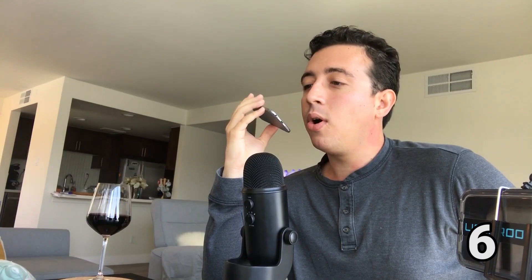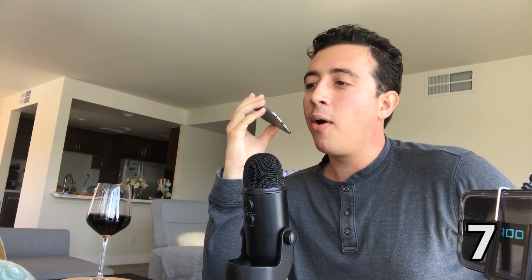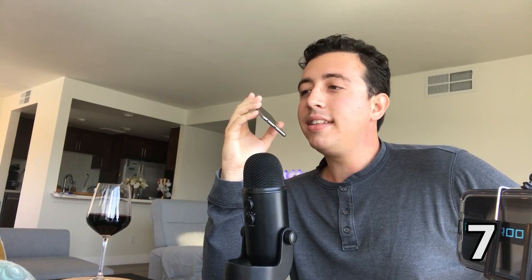I accidentally hit Command Paste and it pasted this old website I went to called — either Kids Exchange or Kids Sex Change, I never quite figured it out. It took me to this website called Florist Gump. Does that make any sense?